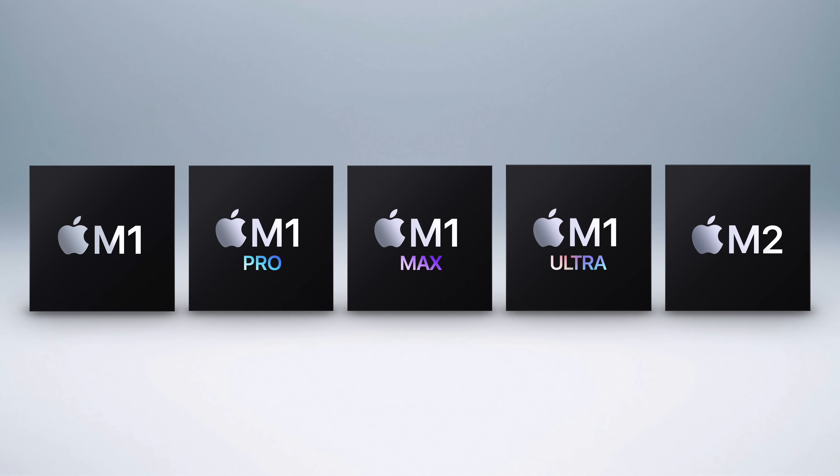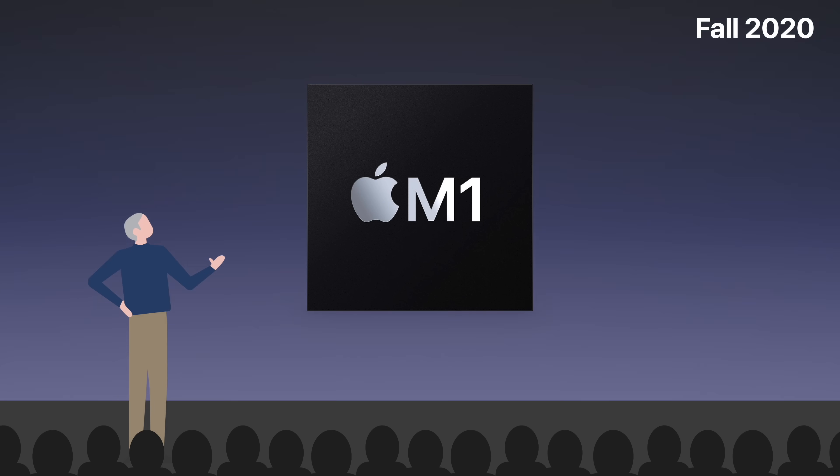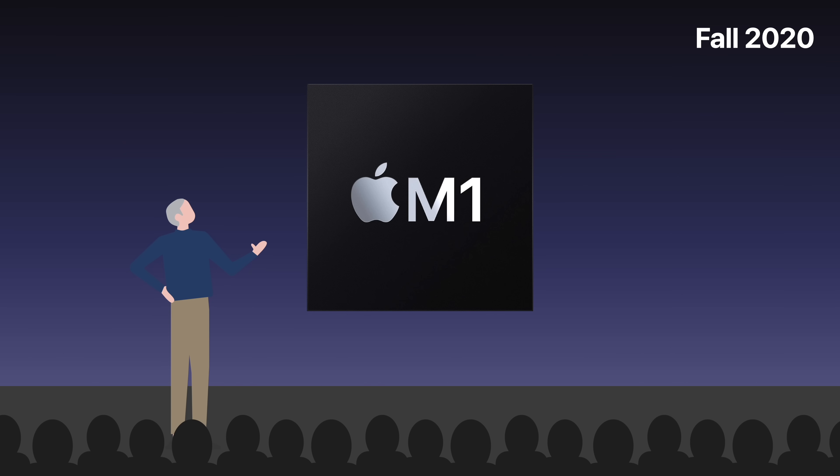From the M1, to the M1 Pro, M1 Max, M1 Ultra, and even M2, it's become difficult to differentiate one from the other. So let's sort it all out, starting with M1. It was the first to be introduced, and today serves as Apple's entry-level chip.